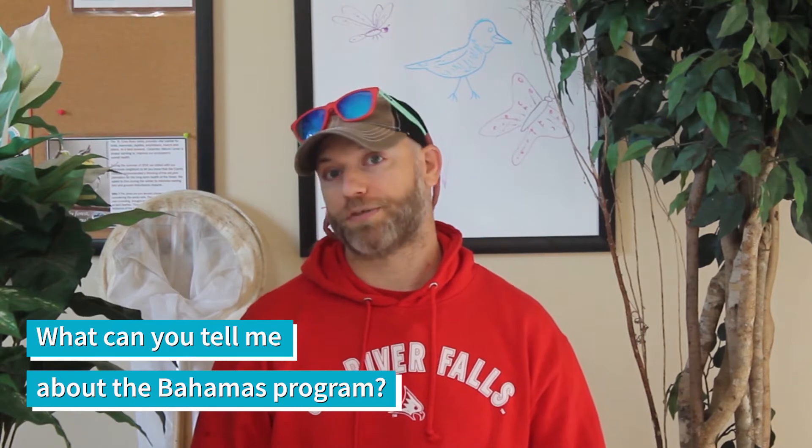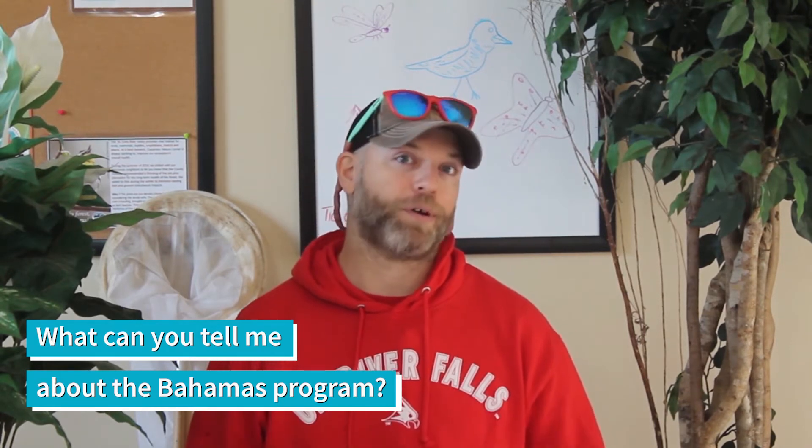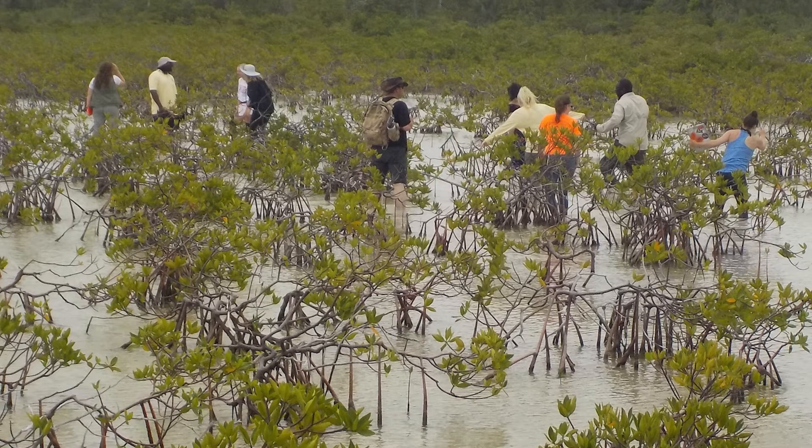The class is called Tropical Restoration Experience because that's exactly what we're trying to do. We're going to the Bahamas and we're working with folks from the Bahamas National Trust, the Bahamas Forestry Unit, and other community members to restore different environmental systems. While we're there, we work on the mangrove systems, which are very impaired because of land use changes, pollution, and a whole variety of different reasons.